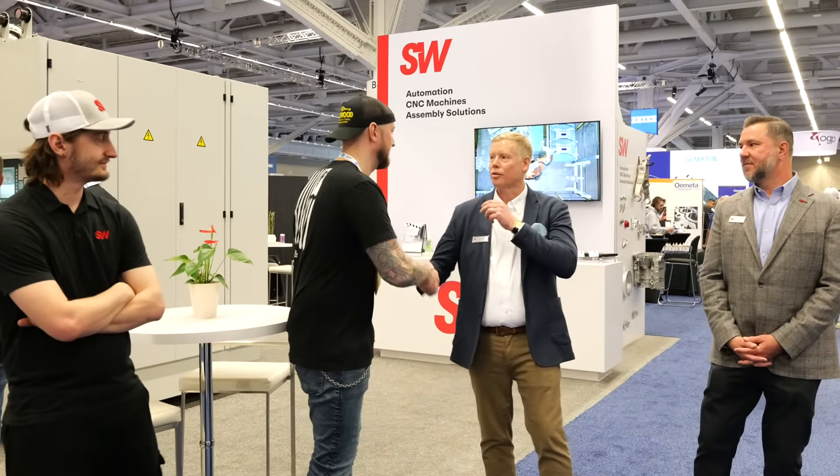What's up guys, Ian Sandusky from Lakewood Machine and Tool back here again for Practical Machinists as we continue our live coverage of PMTS 2025. I saw the big red sign and had to stop by and say hello to SW Machines. Andrew, thank you very much for having us. It's been a great show for us, a lot of new exciting things going on here at SW, and we're just excited to be here in Cleveland.